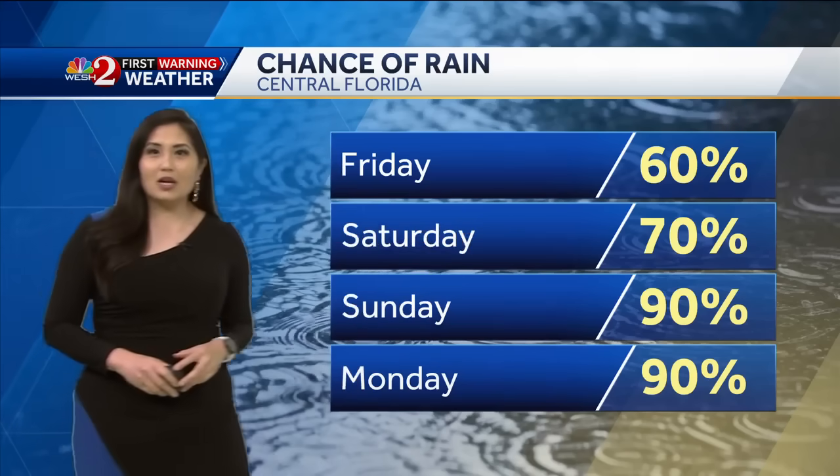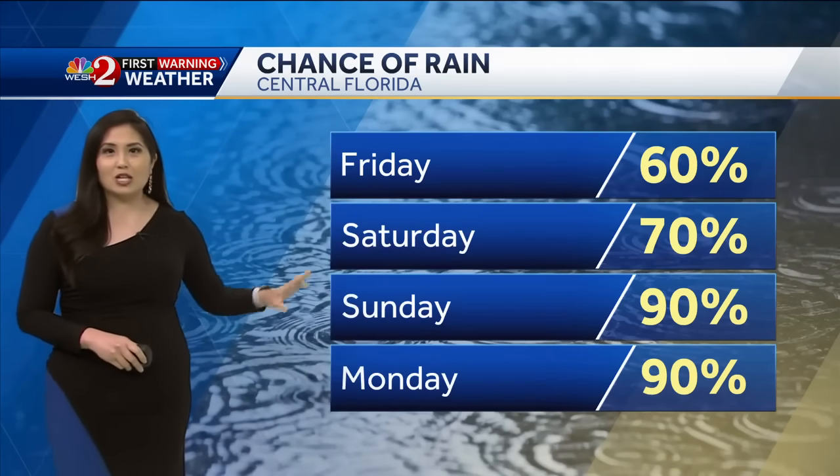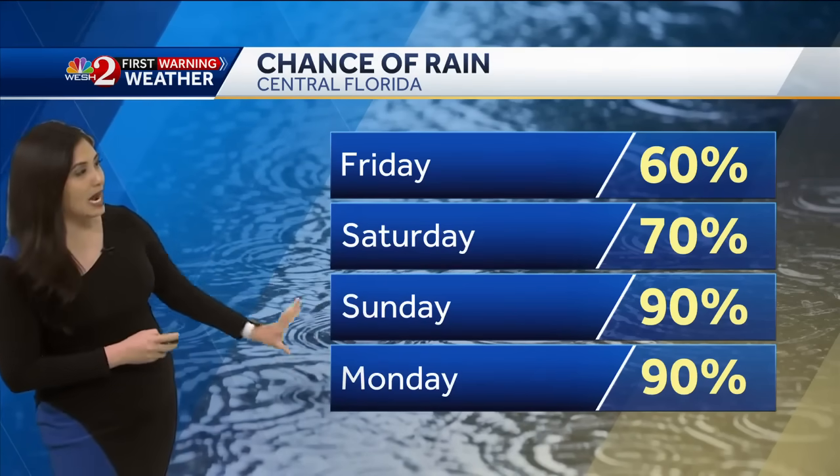High rain chance tomorrow at about 60% coverage, Saturday 70% chance. But look at this — Sunday and Monday, 90% coverage of rain.